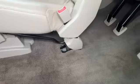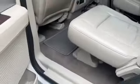Doors look good, floors look good. There is some wear on this passenger side seat — one little spot there. But for 187,000 miles and 13 years old, I think it's in good shape.